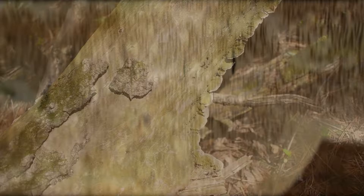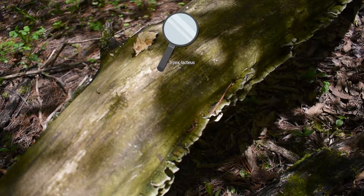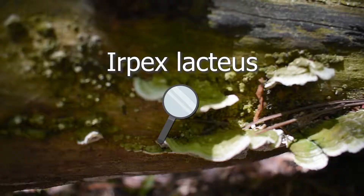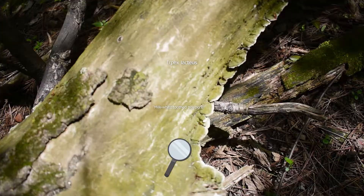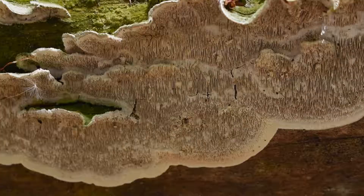With a bit of research, we can deduce that we're looking at a fungus scientifically named Irpex lacteus, and its common name is the milk-white toothed polypore. This also happens to be another fungus that feeds on rotting wood, but can occasionally be parasitic on living trees. This mushroom is not an edible species — nonetheless, a very cool mushroom to find on our trip.